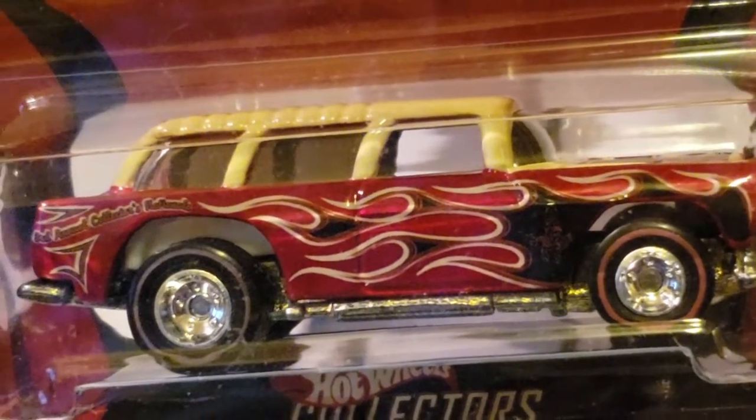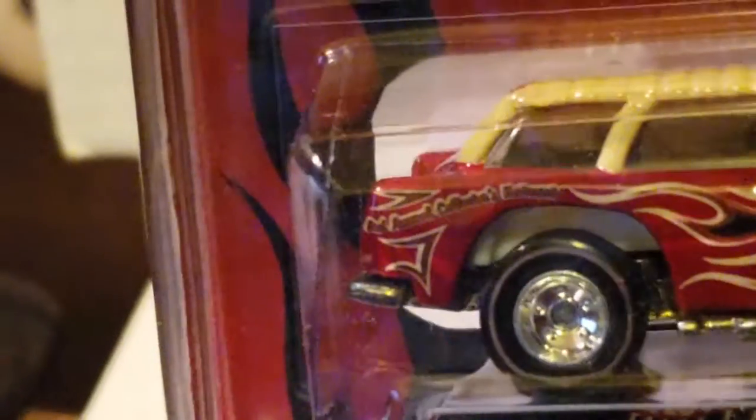This one I'm probably keeping in the package — I'm not going to open this one. Let's take a look at the back side of it. You can see there's the date on it, from 1968 to 2003. And as you can see, it has real riders on it.